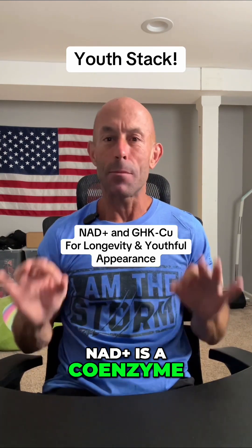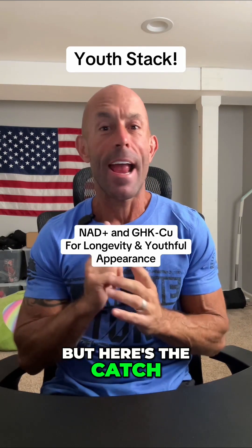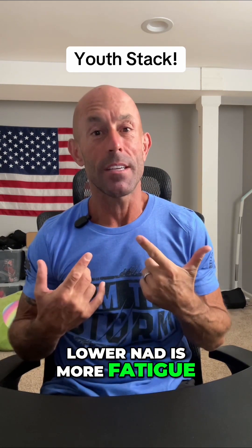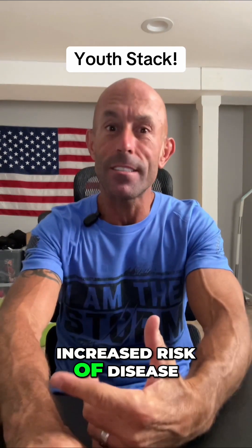NAD+ is a coenzyme your body needs for energy, repair, and survival. But here's the catch: NAD+ declines with age, and that decline is tied to aging itself. Lower NAD means more fatigue, slower cellular repair, more DNA damage, and increased risk of disease.